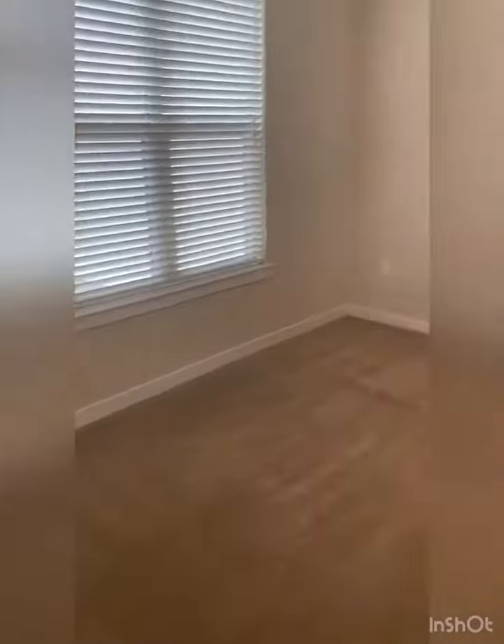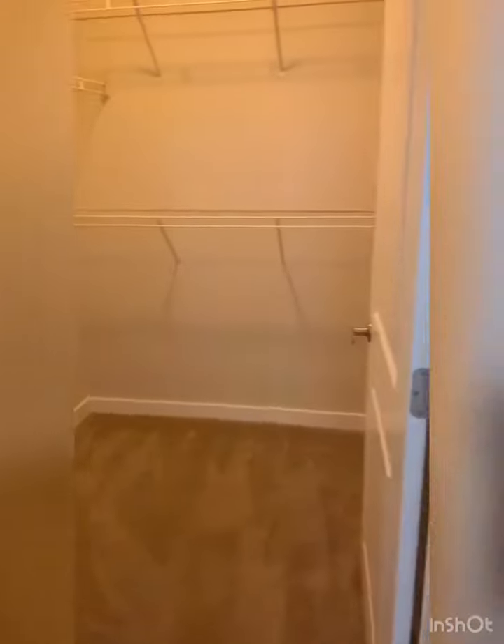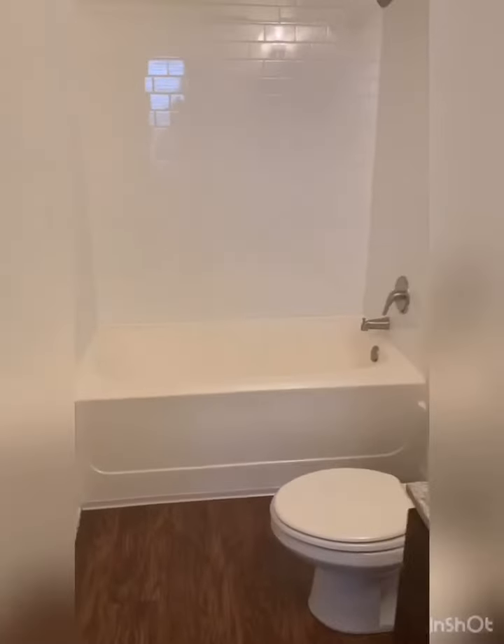As we go into our master bedroom, you can see again very spacious with lots of room for a king size bed. We have the walk-in closet and finally the master bathroom with garden tub.